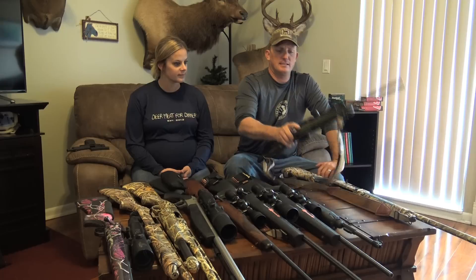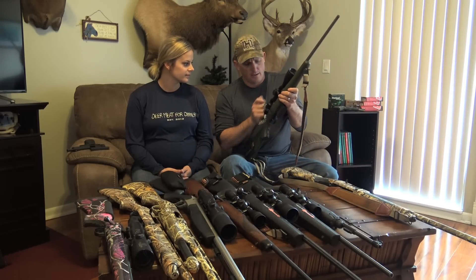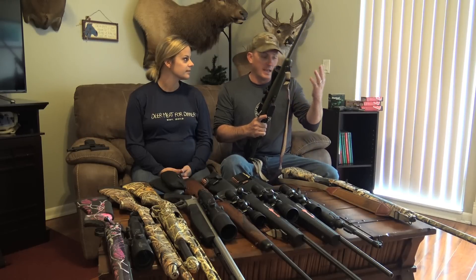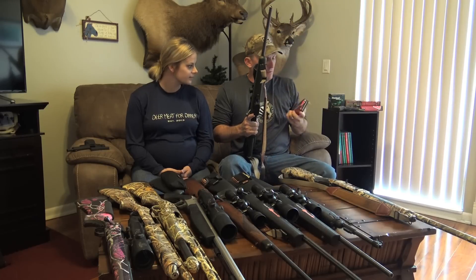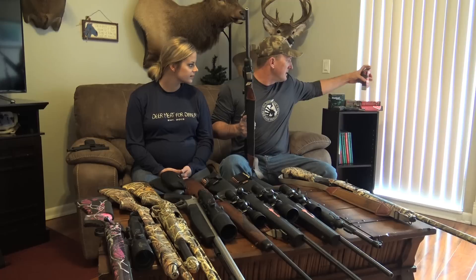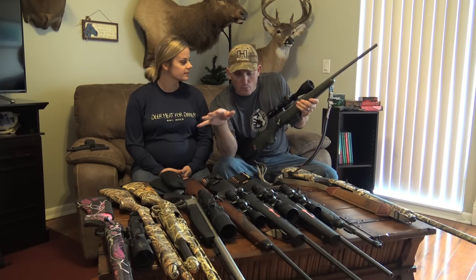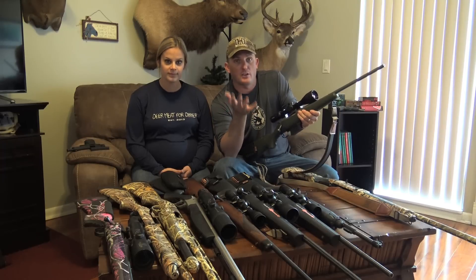And this is my Howa 7mm-08. My wife shoots a 7mm-08 as well. We both use Hornady Superformance 139 grain SSTs. I want to make this up front and clear right now — zero, none of these companies are paying us. This is just gear that we trust and use.